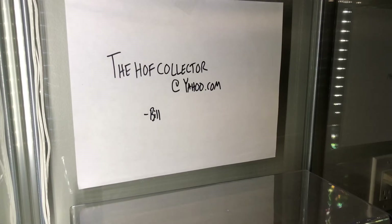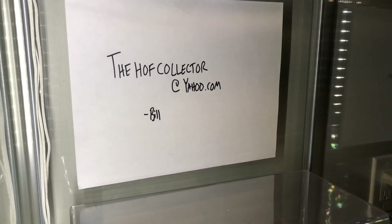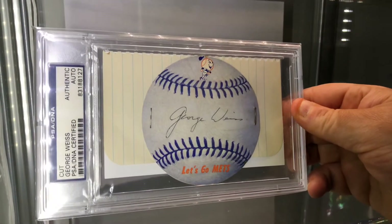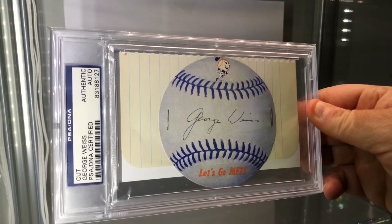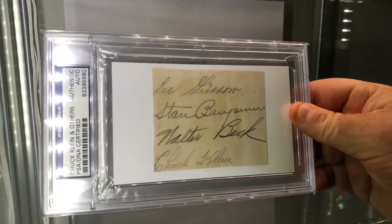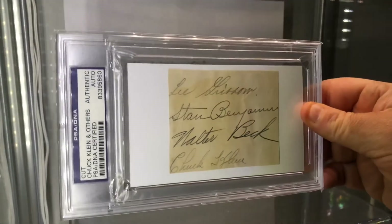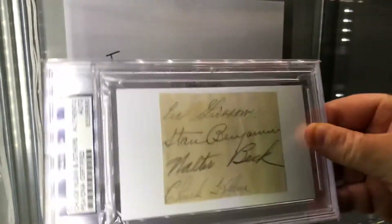A basketball Lisa Leslie index card, Hall of Famer. We have a George Weiss, executive Hall of Famer cut — basically this is a monster autograph for Hall of Fame collectors, monster item. Cut autograph of Mr. Chuck Klein — look at that. Chuck Klein, good luck finding him, super expensive. PSA DNA slabs of Chuck Klein.